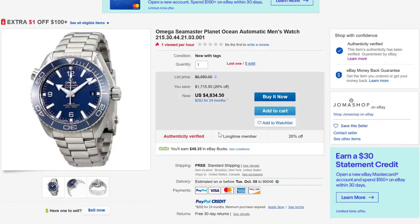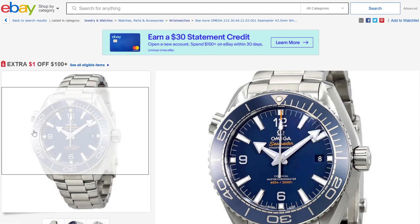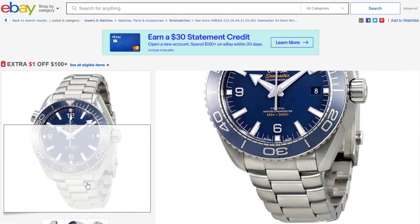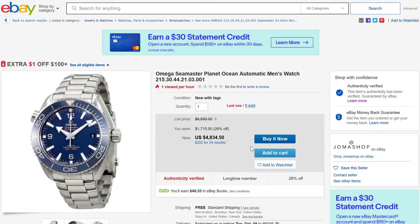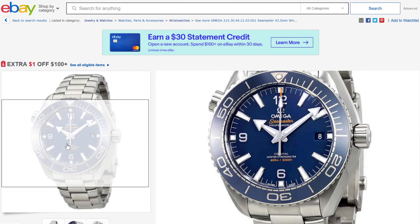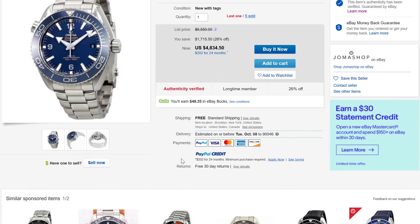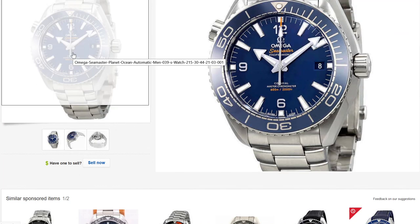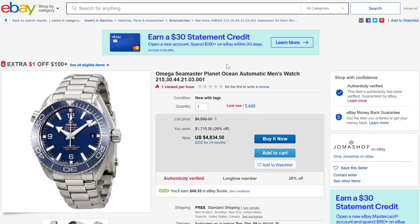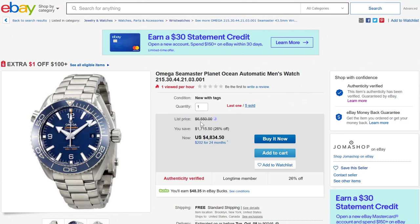Speaking of the Planet Ocean, here is one with a traditional metal case — I believe this is a steel one. They have one that looks very similar in titanium with the blue dial. This version is the 43.5 millimeter wide three-hand. You can get the Planet Ocean three-hand in a large variety of sizes, from basically under 40 millimeters all the way to 45.5 millimeters wide. The 43.5 millimeter wide version is a great middle ground. Every time I've worn a Seamaster Planet Ocean in the 43.5 millimeter size, I've been quite happy about it.